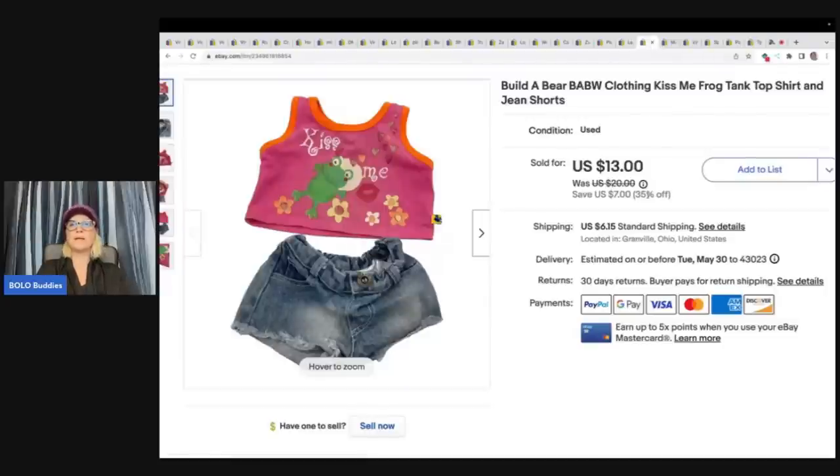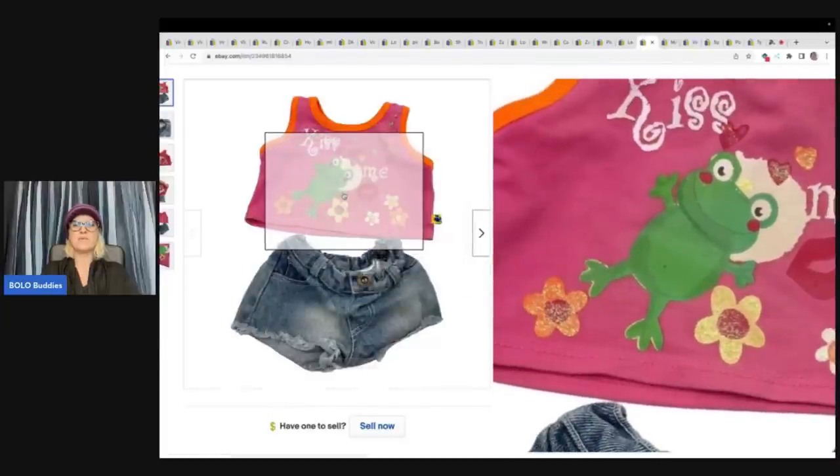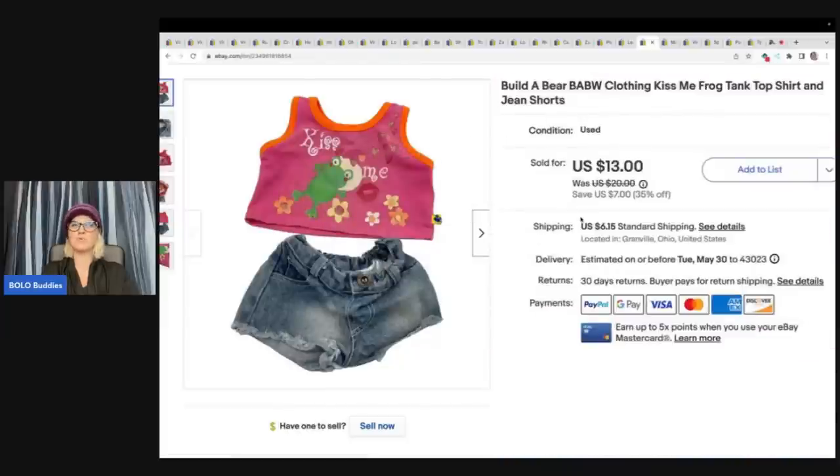This is a Build-A-Bear Workshop Kiss Me Frog tank top, shirt, and jean shorts clothing. I'm pretty sure the actual Kiss Me Frog Build-A-Bear does pretty well. Do check out my Build-A-Bear Bolo video — I talk about the top-selling Build-A-Bears, the ones you really want to be on the lookout for. I also talk about how they do better on Mercari in a lot of cases. Different platforms — things sell better in different places, and Build-A-Bear does really well on Mercari. So if you have Build-A-Bear and you're not selling on Mercari, definitely think about that.